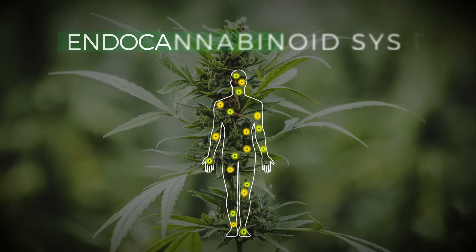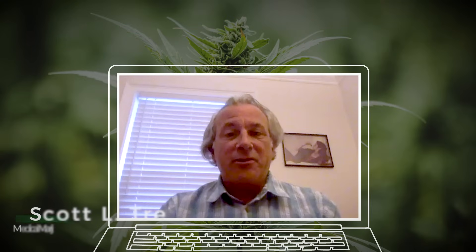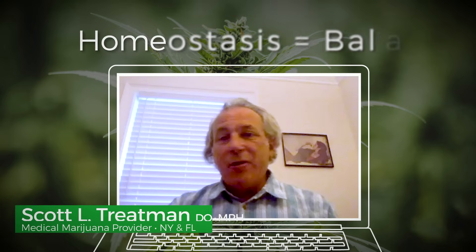Why are we having these reactions to them? It's all because of a system called the endocannabinoid system. The endocannabinoid system is a homeostasis-controlling system — basically it governs our physiology and how we keep ourselves in balance.